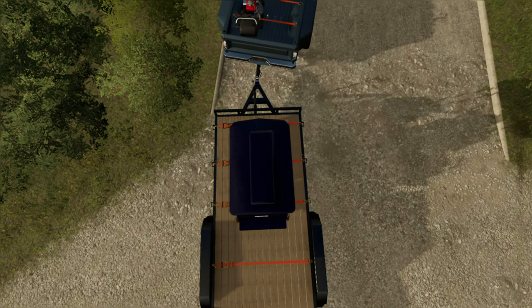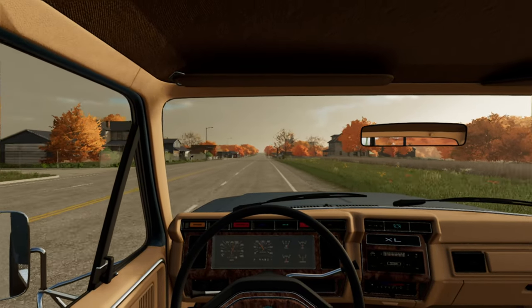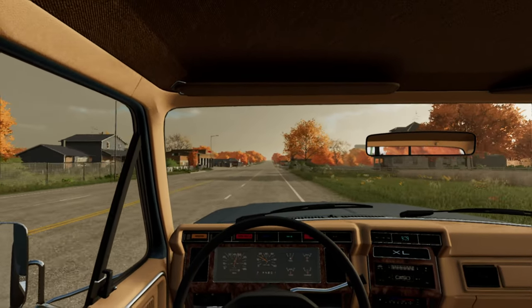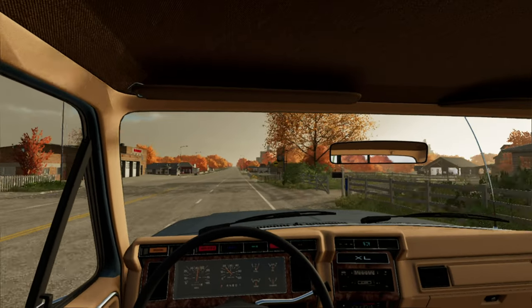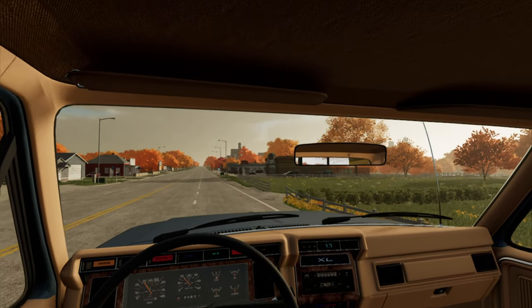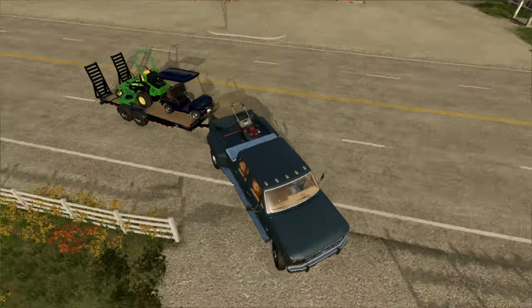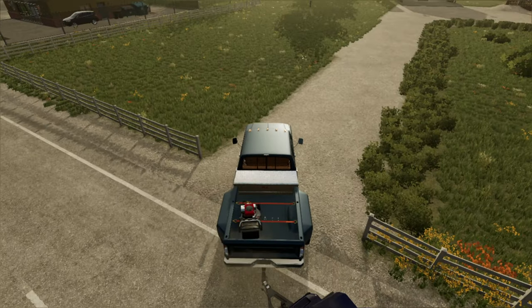Ford built tough, am I right? Looks like we're pulling up to the house — it's the one on the right. I don't think the grass needs to be cut today, I think it can be cut tomorrow or next video, but it should be fine.